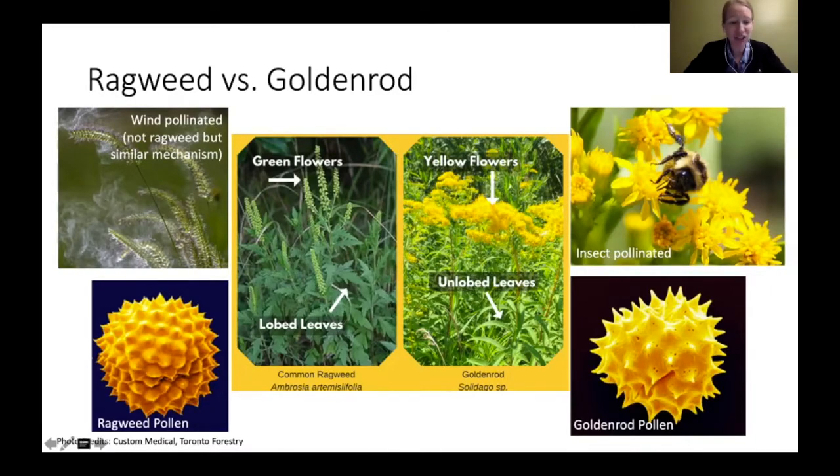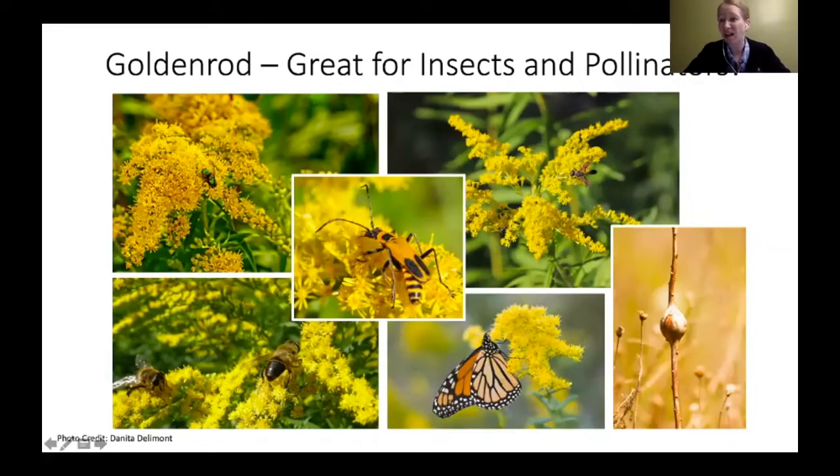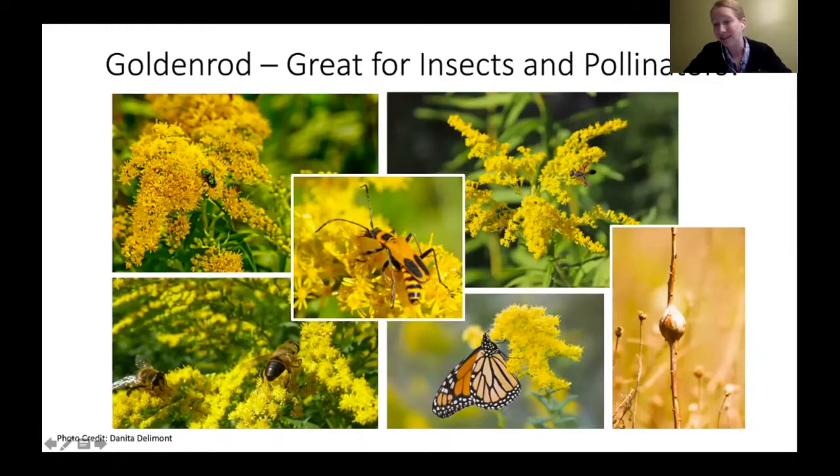Goldenrods are actually really great for our insects, pollinators, and even animals. There are lots of insects and birds that love goldenrods. They even sometimes provide a little home in winter — if you've ever seen a gall on a goldenrod stem, that's a little home for an insect. Goldenrod is great for pollinators, so if you're looking for something native to plant, goldenrods are a really fun thing to plant and great in the fall when a lot of other things have already bloomed.